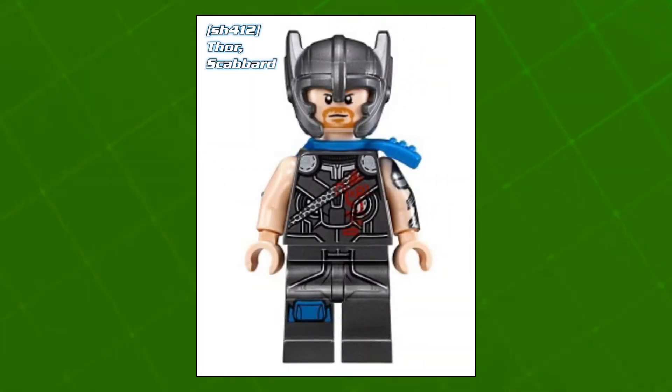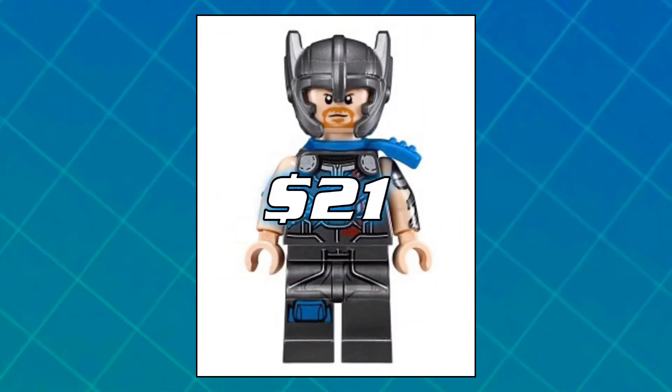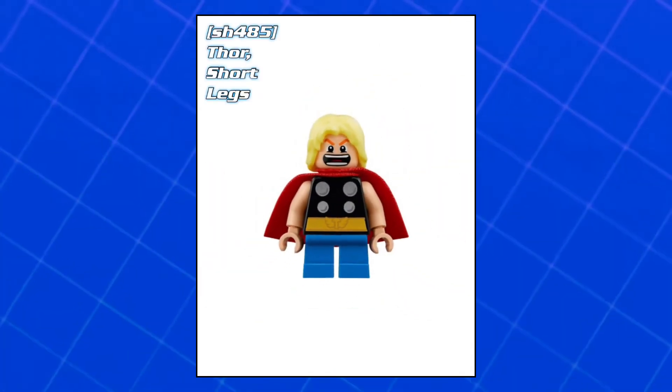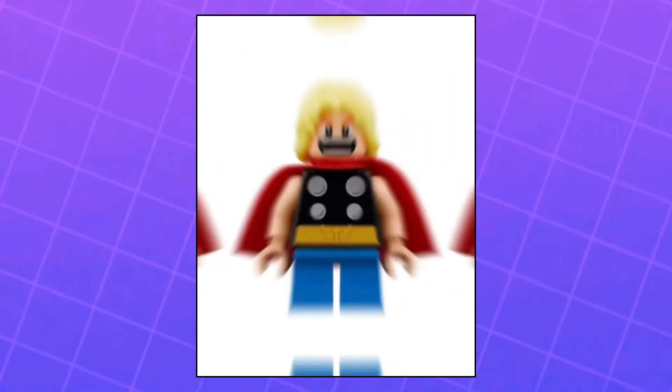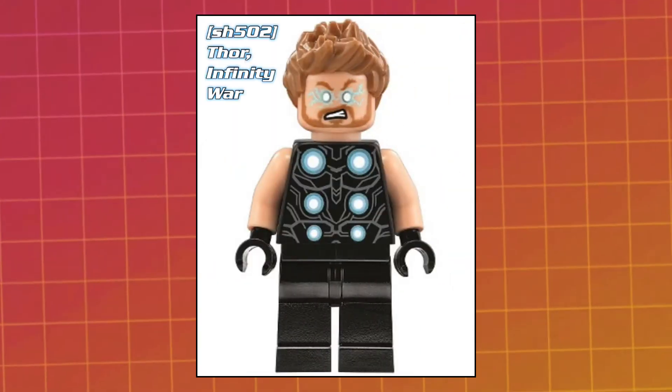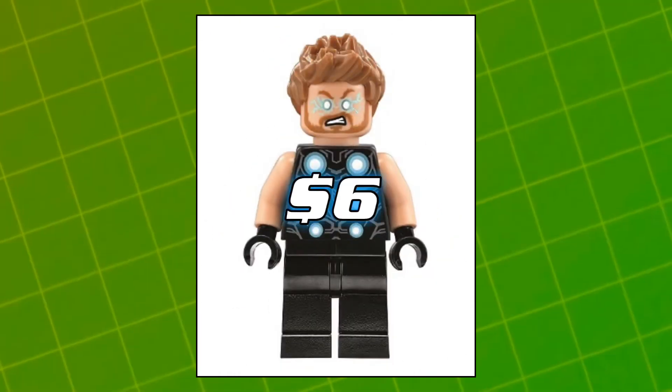Then we've got this other one from Thor Ragnarok that came out in the Thor versus Hulk Arena Clash, and he's currently worth about 21 dollars. Then we've got this itty bitty little short legs one, which came out in the Mighty Micros Thor versus Loki, and he's currently worth about three dollars. After that we've got Thor from Infinity War in Thor's Weapon Quest, and he's currently worth about six dollars.